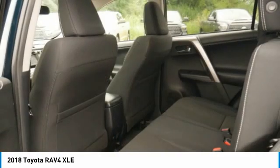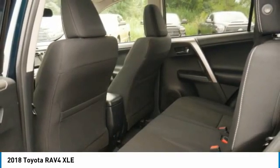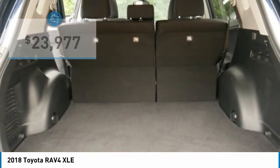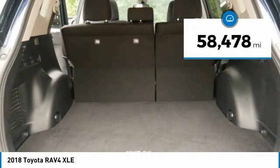This highly evolved, well-packaged crossover SUV lets you have it all and is priced below $25,000. This vehicle has less than 60,000 miles.